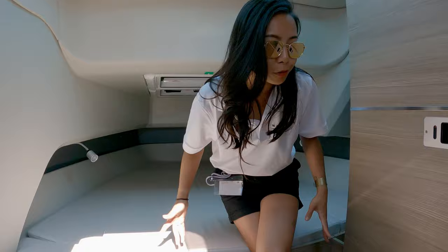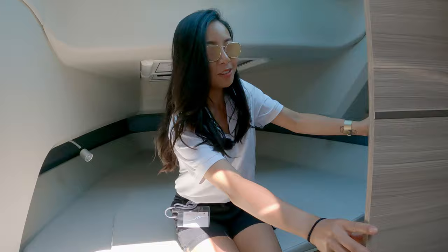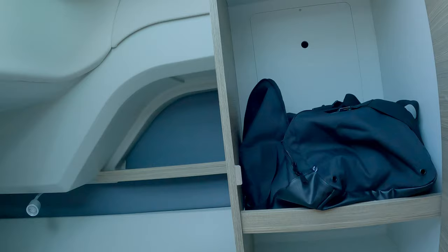We also have this — this is the toilet, and we have a door system that can be folding. If you want to come closer and take a look at the storage room — yes, we have the storage room behind.